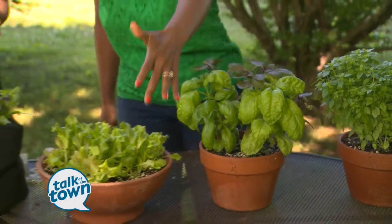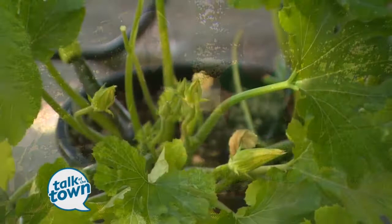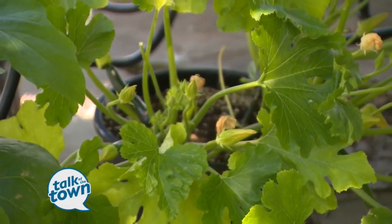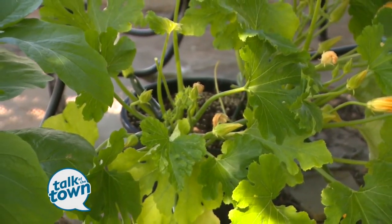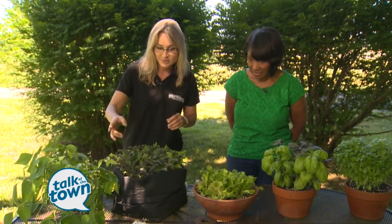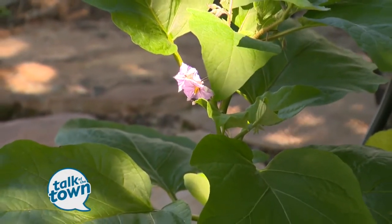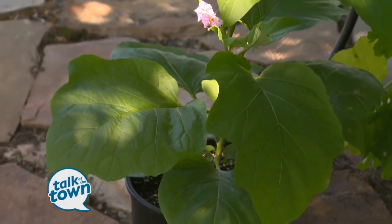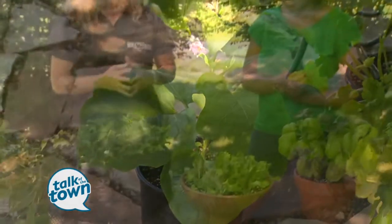In front of us we have some patio star zucchini. It's an example of a fairly large container, and for these larger crops we'll want to get them with as much soil and media as possible so that they won't dry out as fast, which is of course one of the main concerns with container vegetable gardening. We also have a patio baby eggplant — a recent All-America Selections winner that is great in containers. Beautiful personal-size little eggplants that produce well all season long.